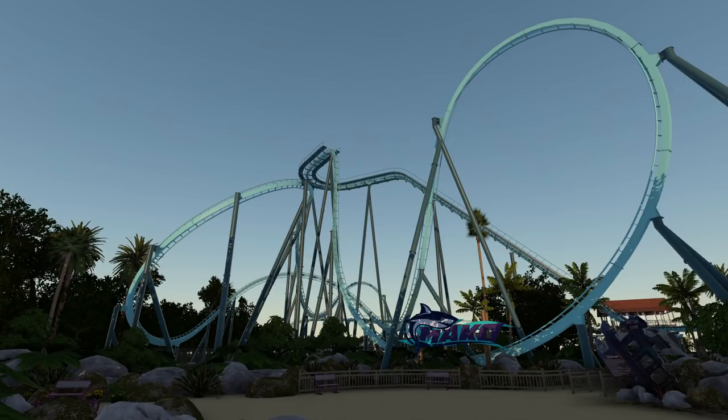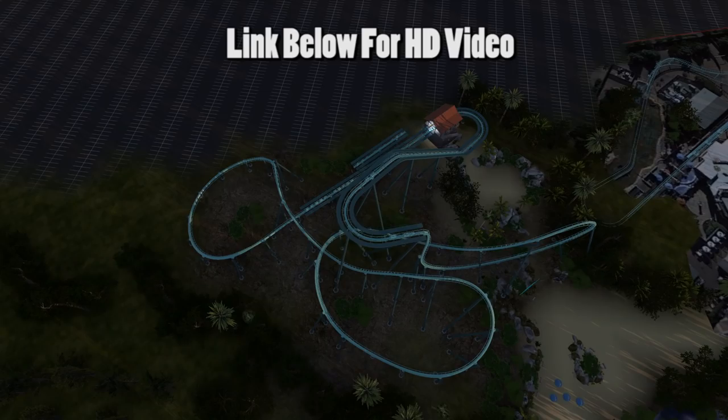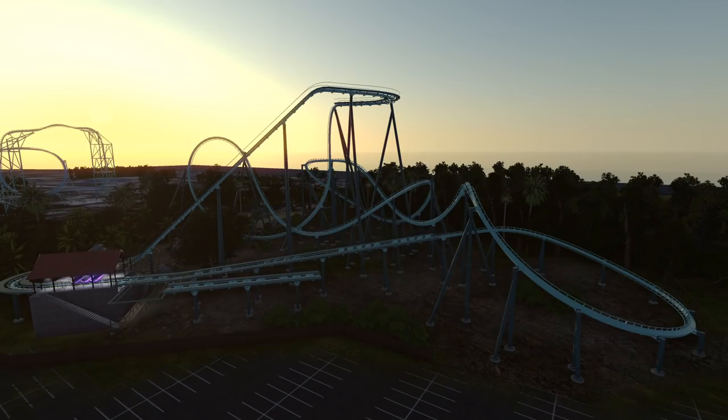You guys have been asking for my analysis of Mako going to SeaWorld San Diego and I'm finally here to give it to you. A huge thank you to Jake Anderson from No Limits Central — he created this concept art for what he thinks the layout could potentially be.